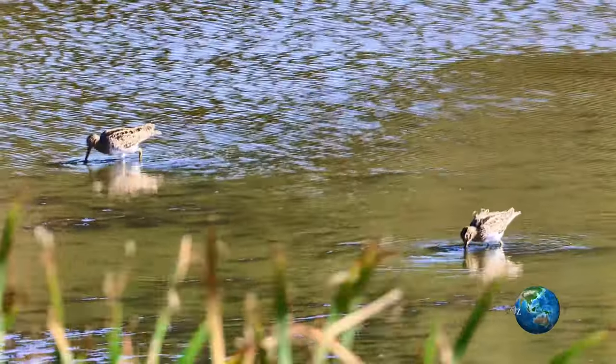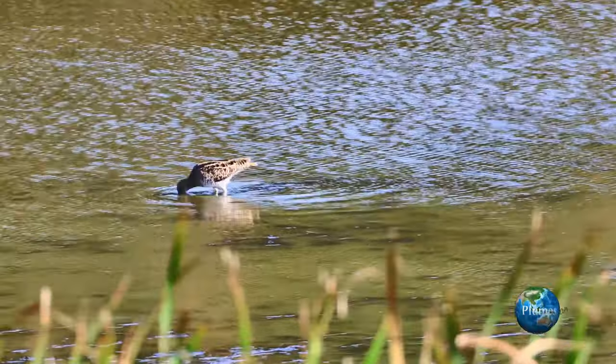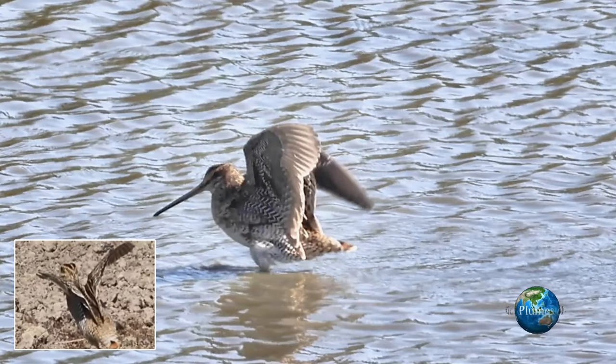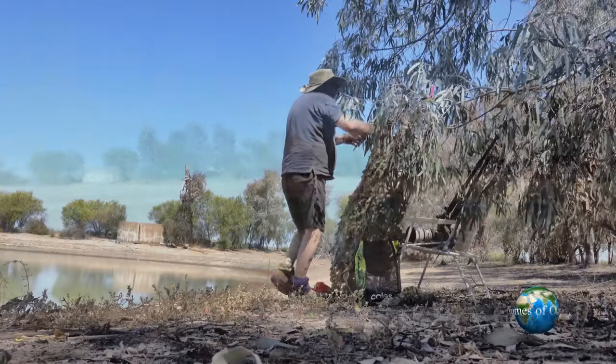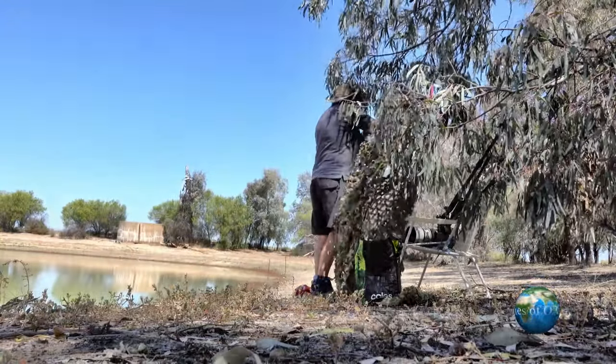Field identification of Latham's Snipe is generally fairly easy because it is a large snipe. But we also have the pintail snipe and Swinhoe's snipe — these have a shorter tail. All have a russet tail, but with the Latham's Snipe, the tail projects well beyond the body of the bird, and it is the largest of the snipe.